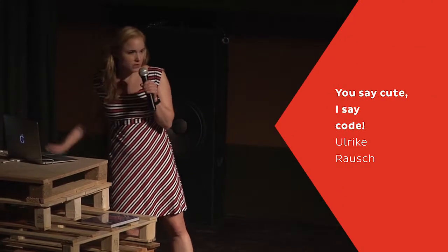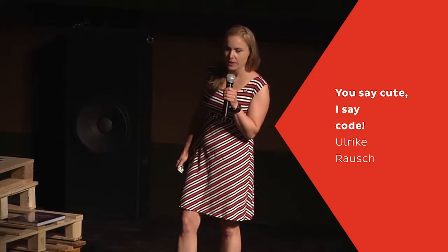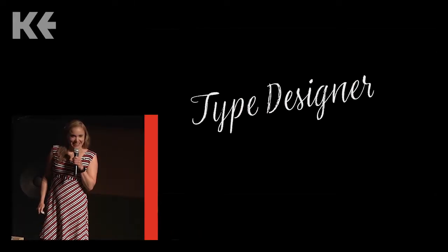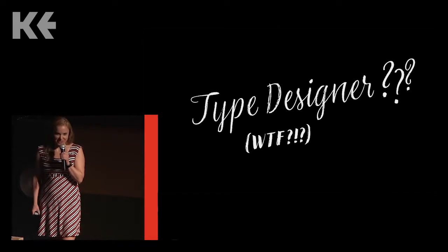I make fonts, fonts that look as if they were handwritten, and that's cool actually, I like that. The only problem about that is that when I tell people that I make fonts and that I call myself a type designer, they have absolutely no idea what I do for a living.